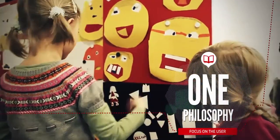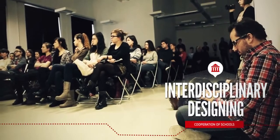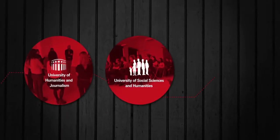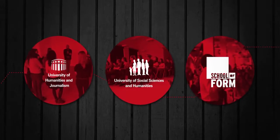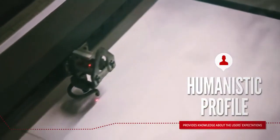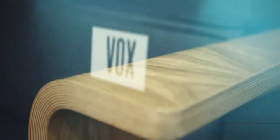The interdisciplinary approach towards designing is possible due to the schools of higher education that complete the Vox Capital Group: the University of Humanities and Journalism, University of Social Sciences and Humanities, as well as the School of Form, which is a school for designers. The humanistic profile of those schools allows gaining knowledge necessary to design products that fulfill the user's expectations.